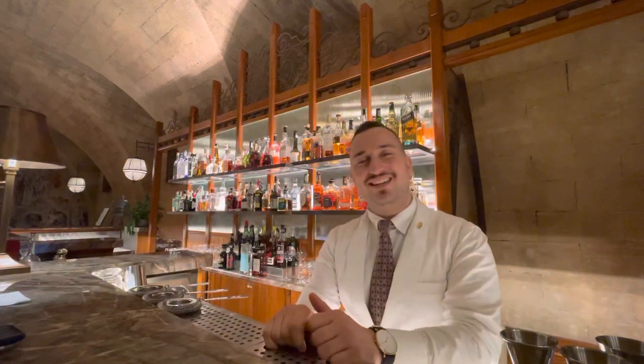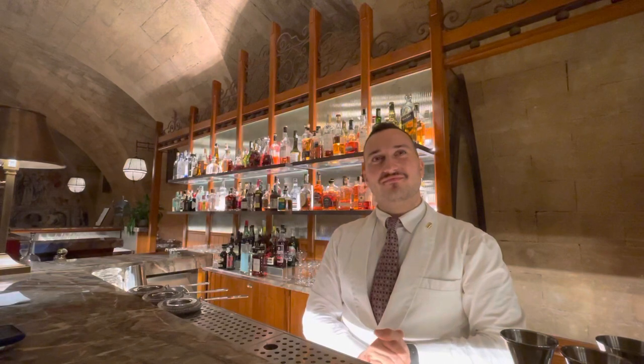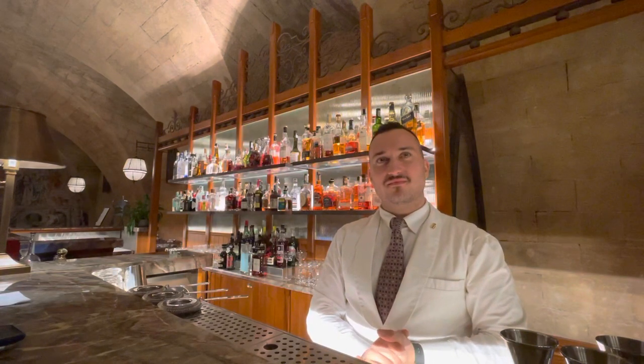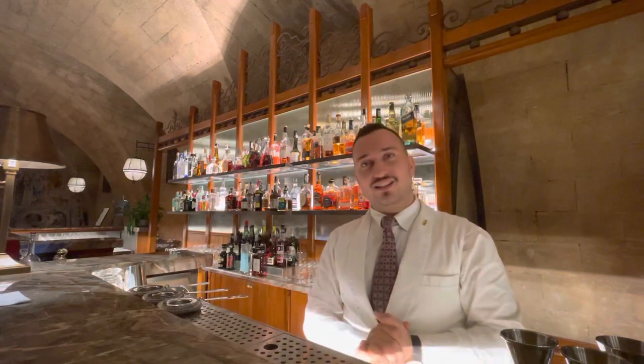Buona sera! We're here with Nicola from Villa Ejean Bar, and Nicola is going to make us a classic Villa Ejean cocktail. It's one of our best sellers — it's called 'Stelle,' which means 'stars' in English.